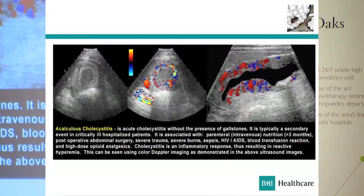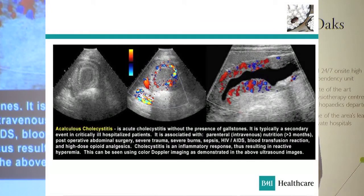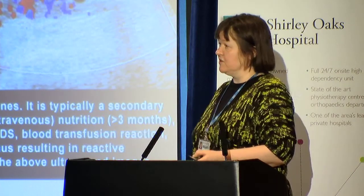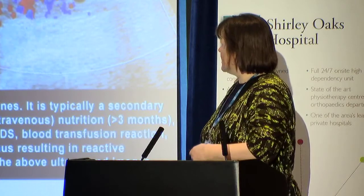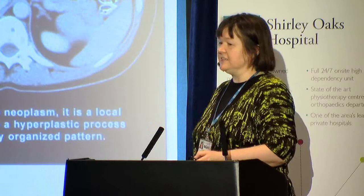Here's another gallbladder. This time there are no stones in it, but there's a very thick and irregular wall. With color power Doppler at the press of a button, you can see it's a very hyperemic and irregular wall — this is a grossly thickened gallbladder wall. This is cholecystitis. Usually it's calculous cholecystitis, but if there aren't any gallstones, it's going to be acalculous cholecystitis.